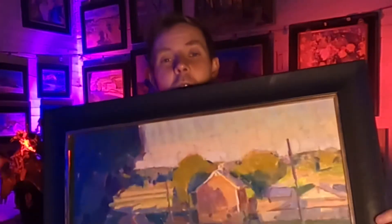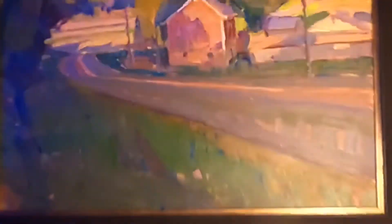Thanks so much for sticking with me. We're going to check out the painting of this one — it just has that great quality of late golden light that I always love painting. Let's cut right to the video.